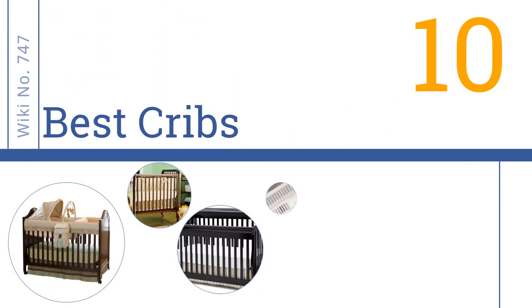Easy Vid presents the 10 best cribs. Let's get started with the list.